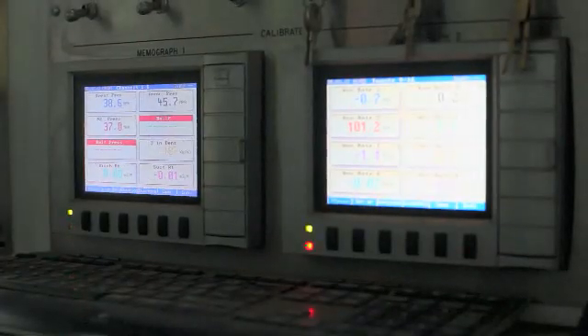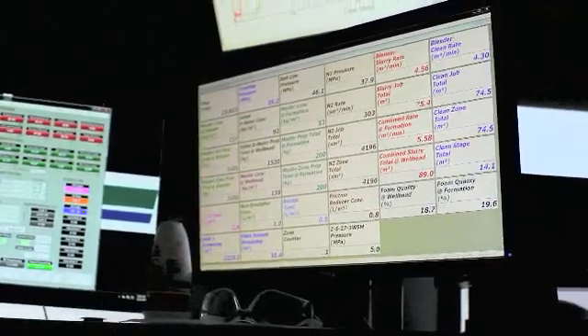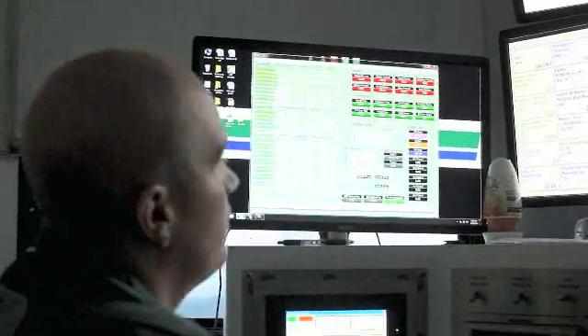Once the fracturing operation is in full swing, it is imperative that all data and information about what is happening is closely monitored. This is done inside the data van, where screens filled with charts and graphs give a play-by-play of what's happening at any given time. Measurements are calculated by rates and concentration, and all the measurements come together in the van, giving the data van operator and the rest of the workers a more complete view of how the job is going.